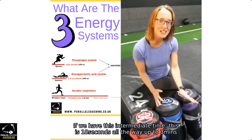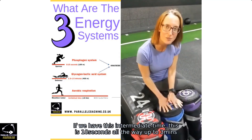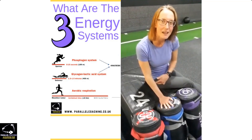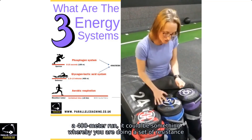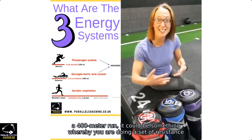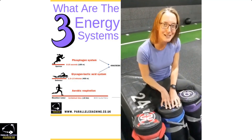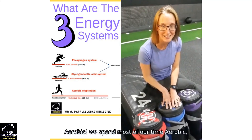For intermediate durations — from 10 seconds up to 3 minutes — we would use our lactic acid system. Examples include a 400-meter run or a set of resistance training for 12 reps, which falls within that 10-second to 3-minute range.